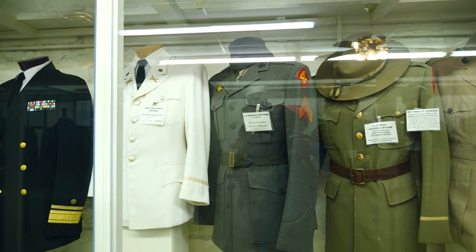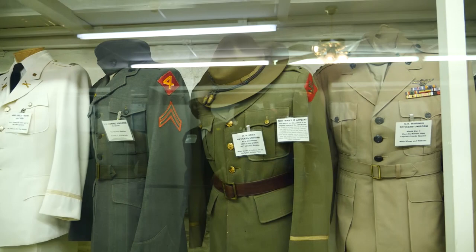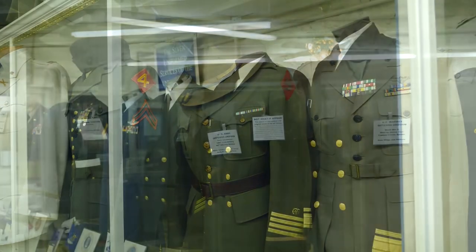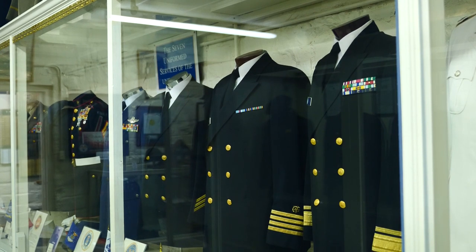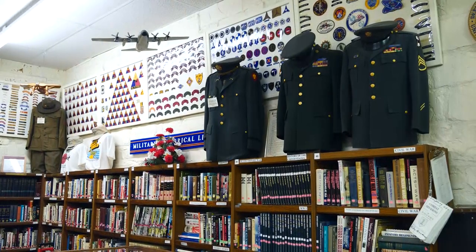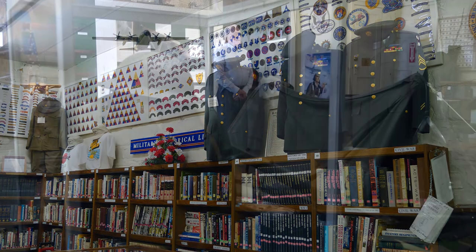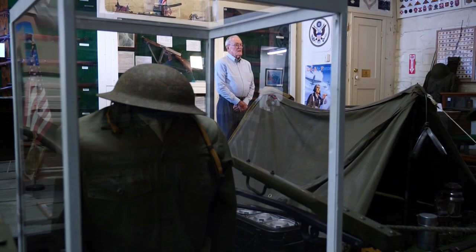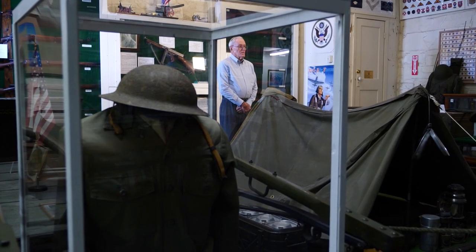We have a uniform of all seven of the uniformed services of the United States, and most people think there's only five services. There's five armed services: the Army, the Navy, the Marines, the Air Force, the Coast Guard. But then you have the United States Public Health Service Commissioned Corps and the National Oceanic and Atmospheric Commissioned Corps. To my knowledge, this is the only place all seven are displayed, and we have the service flag and a brief history of all seven uniformed services.